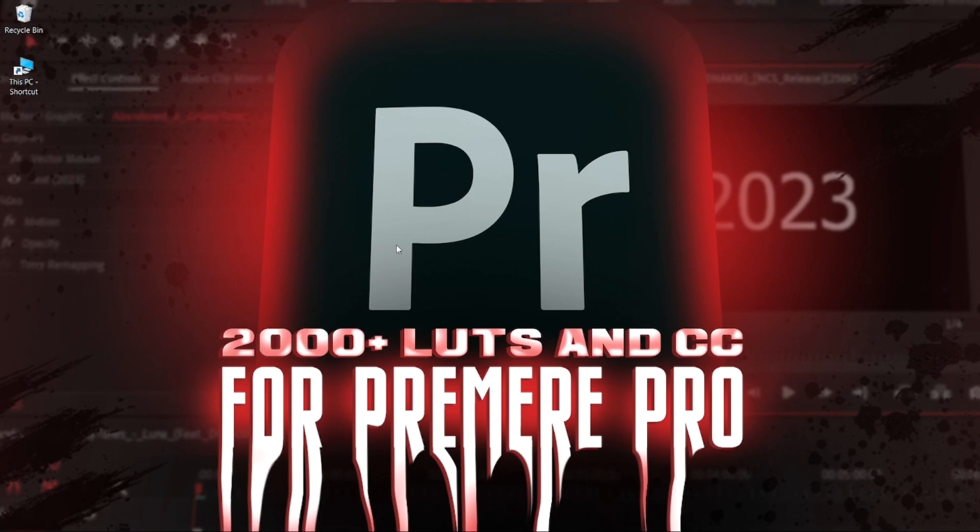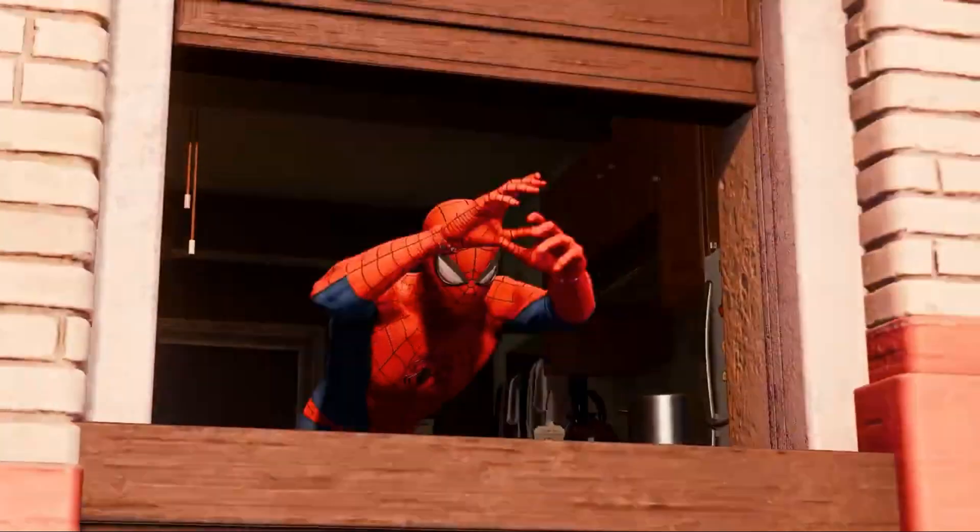Hey guys, welcome back to another video. So I am bringing you today 2000 plus premium pro LUTs and CC. Before the video I will tell you something important.